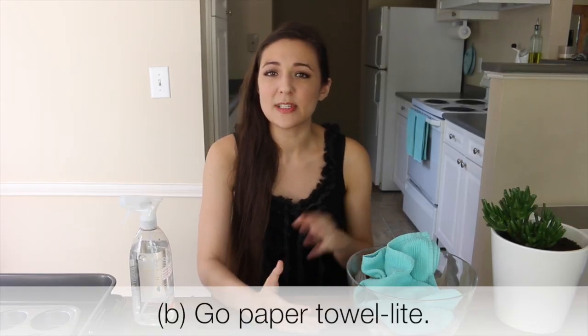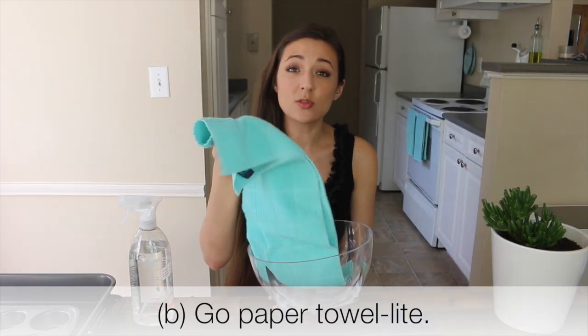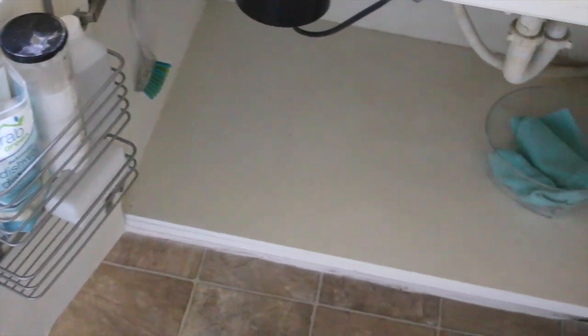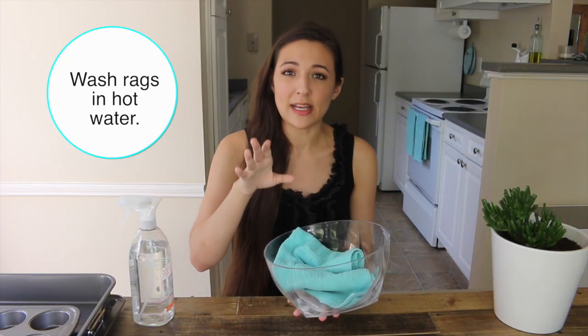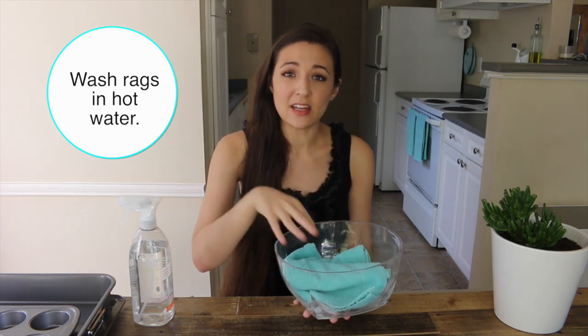The second way to cut down trips is to cut down on paper towel usage. Use your old dish rags, cut them down to size, grab a bucket, put it underneath your sink, and fill it with water and just a little bit of vinegar. Every time your rag gets really grimy, throw it into the bucket, and at the end of the week wash it with the rest of your towels.